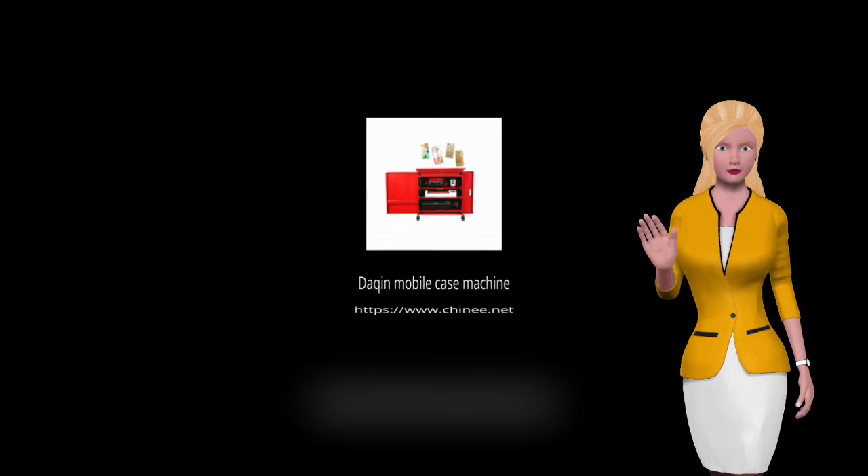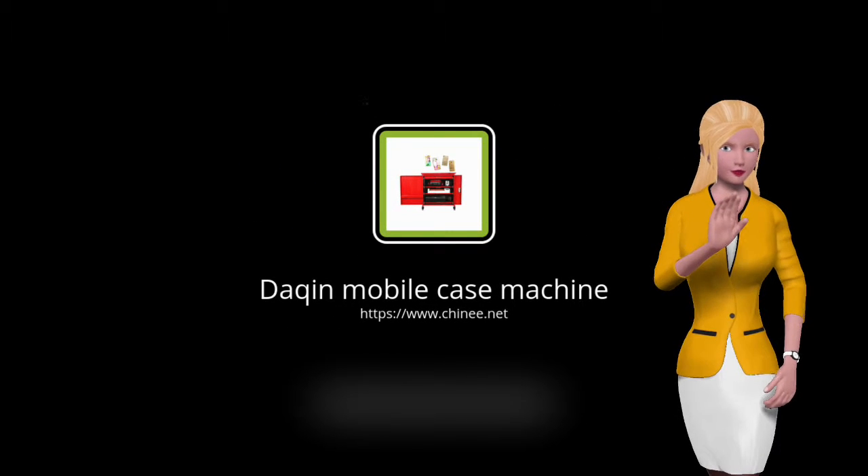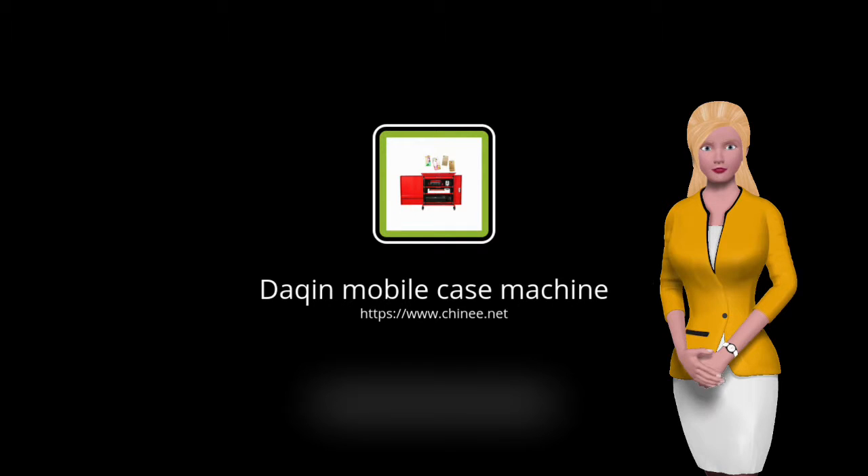If you have interest in starting this business, please visit the Dakin official website to learn more information. Website: www.shinee.net